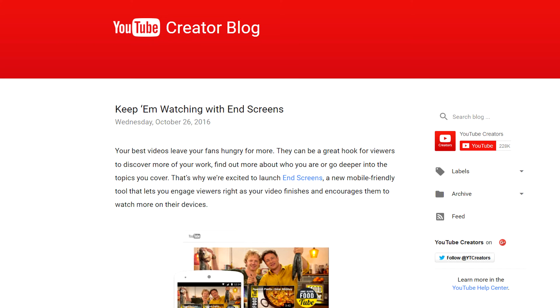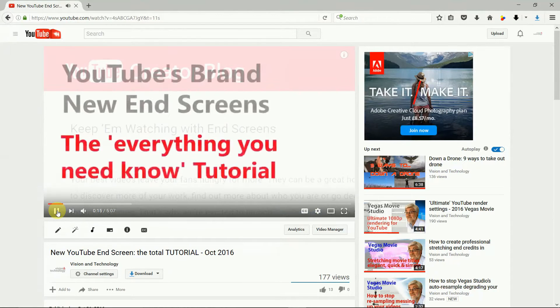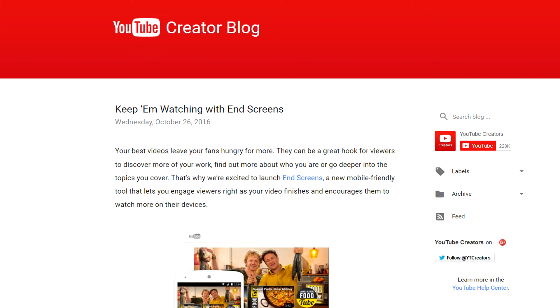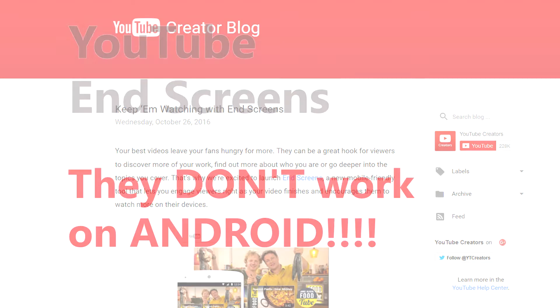Hi, I'm Tim Foss, and I was one of the first to hail the launch of YouTube's new endscreens just a couple of months ago. But over the last few weeks, I've dug deeper into them, discovering one amazing fact that YouTube forgot to tell anyone.